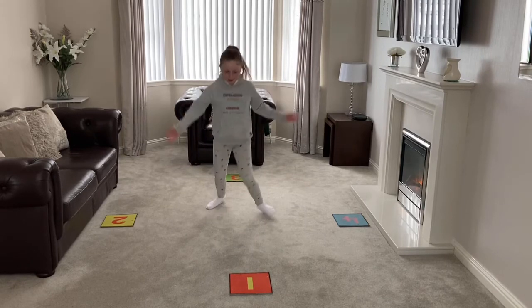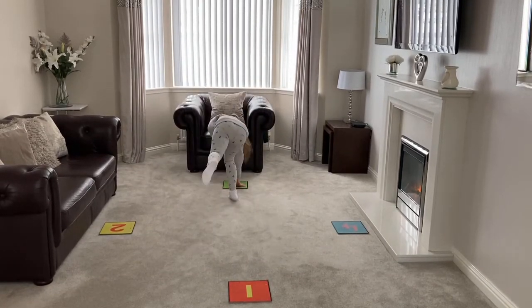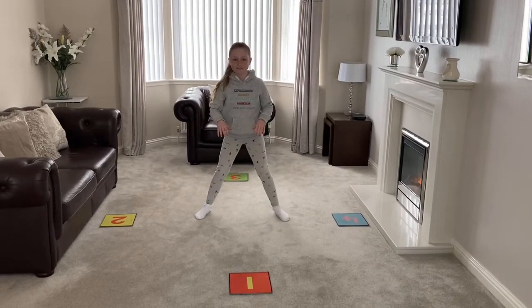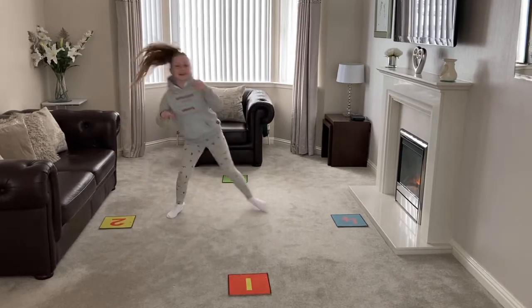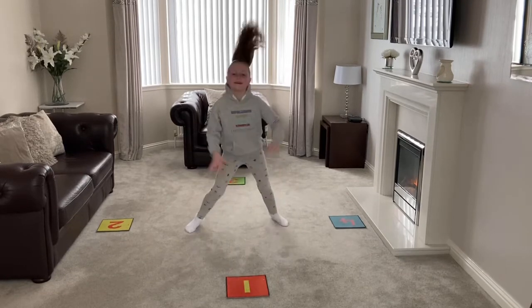Red. Green. Blue. Yellow. Yellow. Blue. Red. Green.